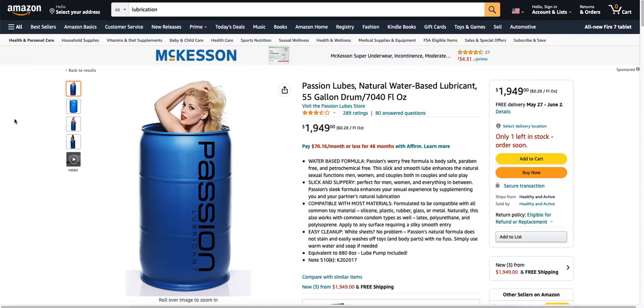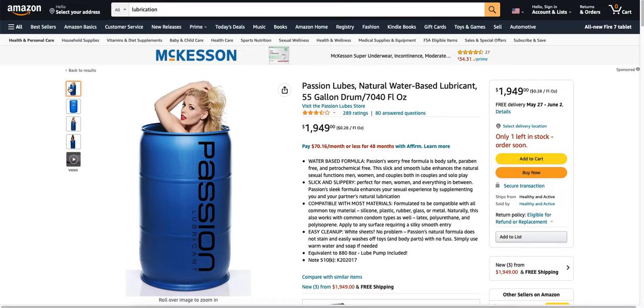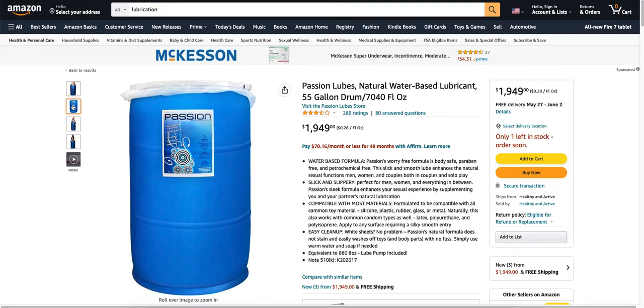This is awfully strange. Lubricant. Water-based formula lubricant. Passion's warranty-free formula is body safe. Slick and slippery. Compatible with most materials — formulated to be compatible with the common toy materials: silicone, plastic, rubber. You buy this big old jar right here and you get the lube pump included. That is just awfully strange.